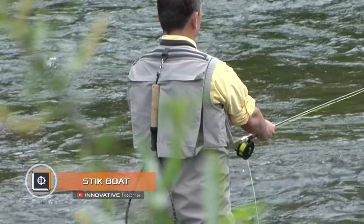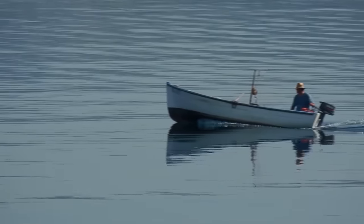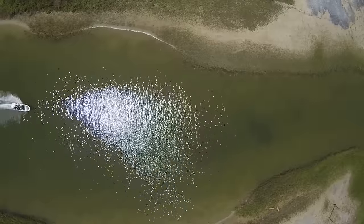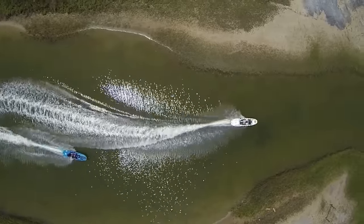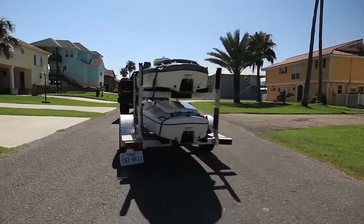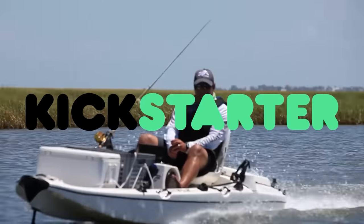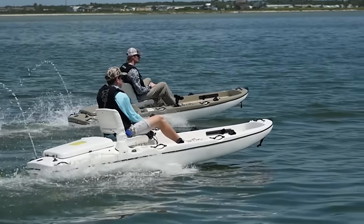Stick Boat — those who like fishing in shallow water face the fact that ordinary boats are not suitable. Engineers who are also fishermen came up with the Stick Boat. It is equipped with a four-stroke 17.5-horsepower jet engine, is easy to operate, store, and transport, and serves as a convenient and super stable platform for fishing. The developers posted this idea on Kickstarter, and based on the stir among the male population, they may soon begin mass production.